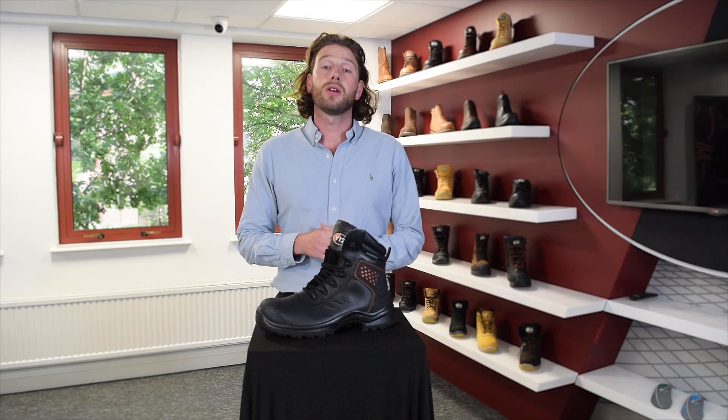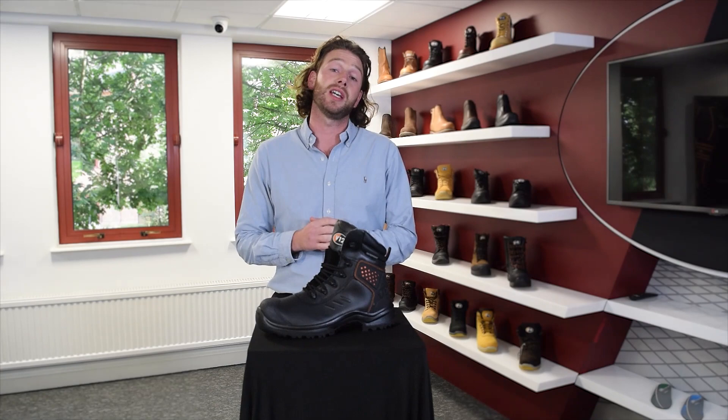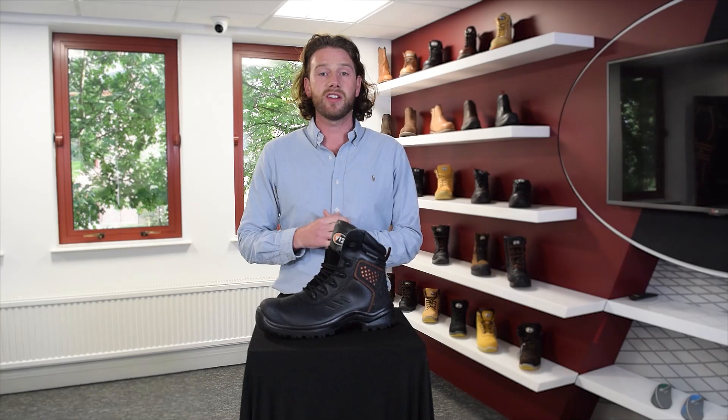Cost in use is the idea that a product should be measured on performance and not price. We often see companies buying two, three, sometimes even four pairs of work boots for their employees each year. Here's how we can help you reduce this unsustainable practice and show you that spending a little bit more money can save you money in the long run.